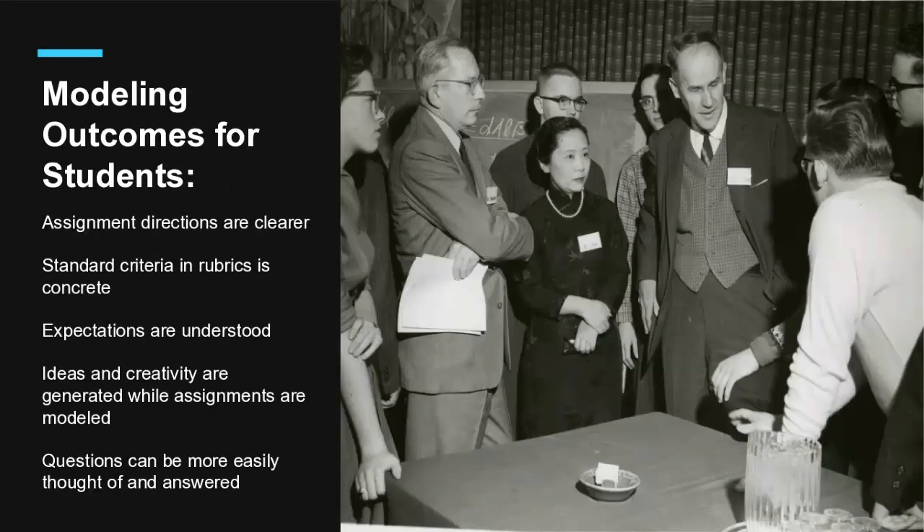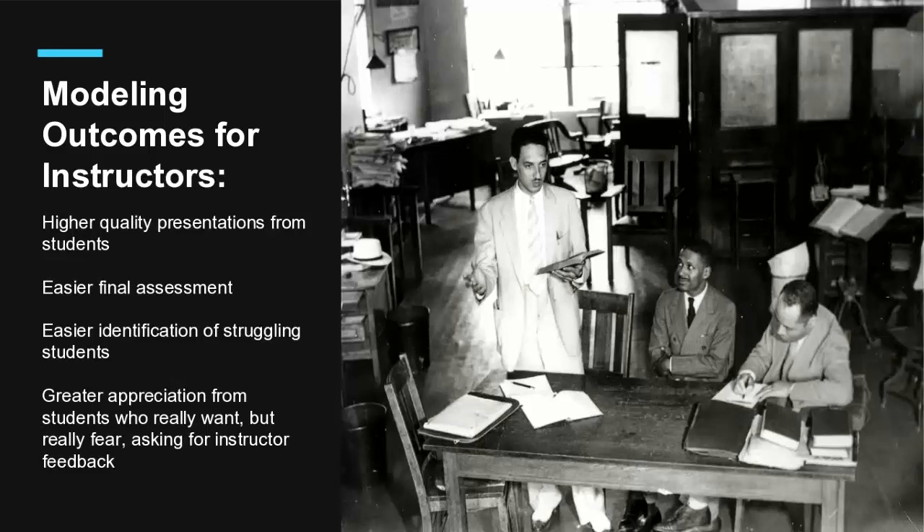When students engage with the models you provide, the main benefit is that they generate ideas while they're engaging. They generate questions they might not have had otherwise — it gets them thinking about what they want to do and how they want to do it. You might be thinking this is extra work for instructors, and actually it is, especially the first time. But when it comes time for final assessment and giving feedback, it's actually easier — the quality will be higher, and you'll have already seen the presentation completed in small stages. It's also good to keep the best samples from previous quarters; you can scrub the names and use them as models the next quarter.